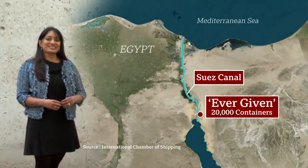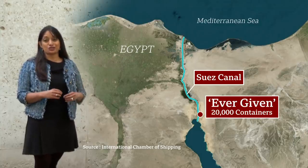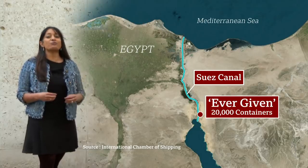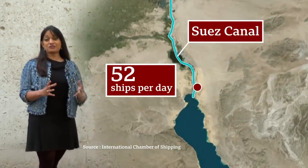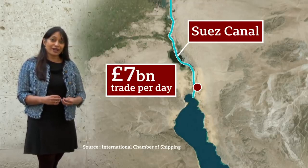Carrying 20,000 containers, the Ever Given is the answer to our growing shopping list. A similar number of ships go down the canal as did 40 years ago, but now they're carrying more than three times as much. Around 52 go through every day.